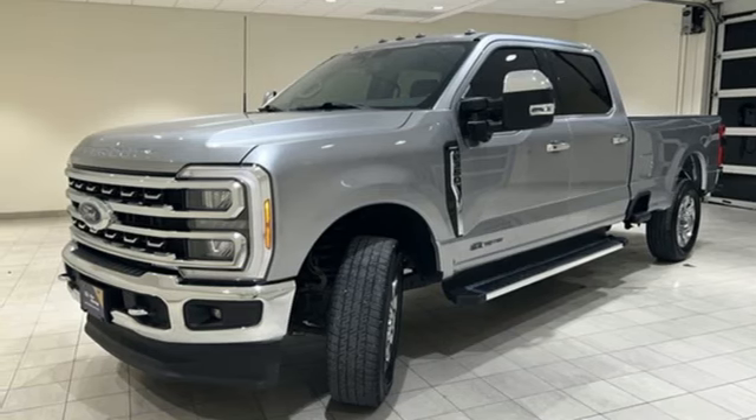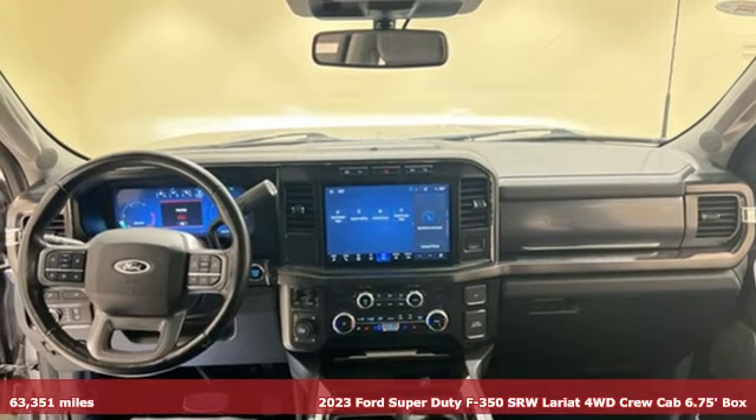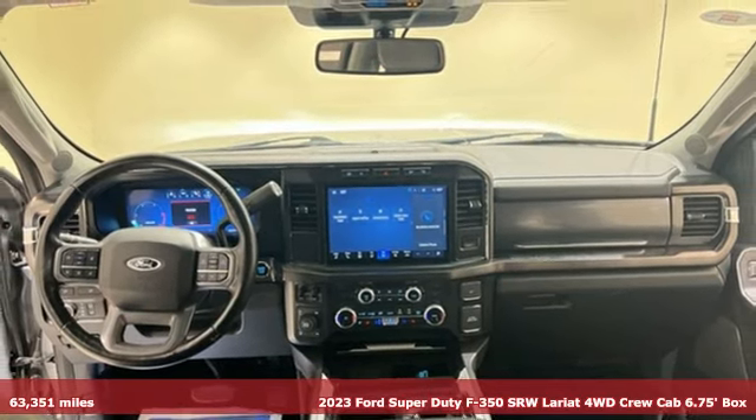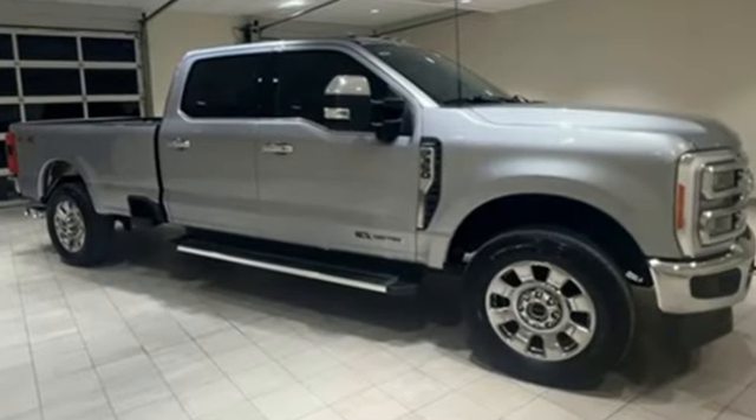Here's a 2023 Ford Super Duty F350 single rear wheel. This dependable co-worker has a powerful engine and tons of towing capacity to do the heavy lifting. It comes with the features you need, and better yet, want.